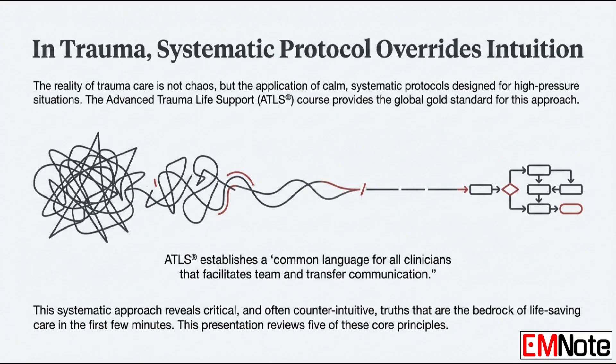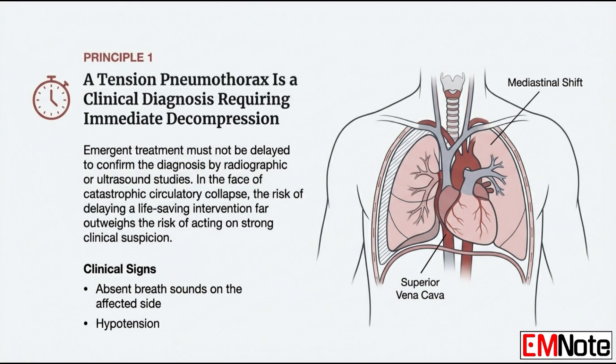Primary survey, patient with severe chest trauma. What is the single most immediate threat we have to find and fix? It is, and always has been, tension pneumothorax. It is the king of lethal chest injuries simply because of how fast it happens.